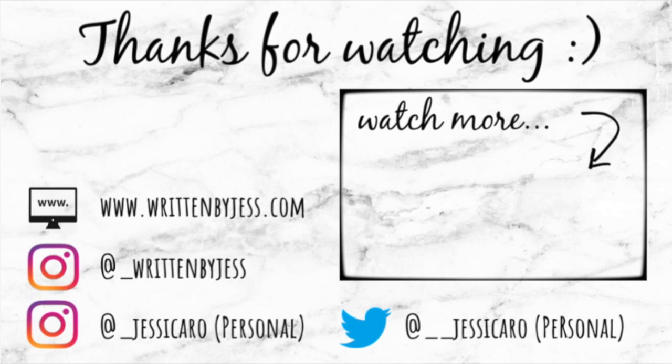Thanks for stopping by. This is the Nike 500-piece puzzle and I'm super excited to do it and frame it up. I would really appreciate it if you liked, commented, and subscribed. There's more to see on my blog at www.writtenbyjust.com — check out the links in the description below, and we'll see you in the next one.